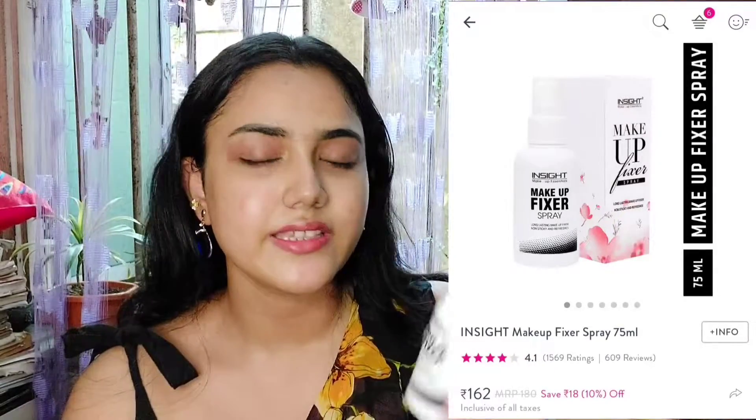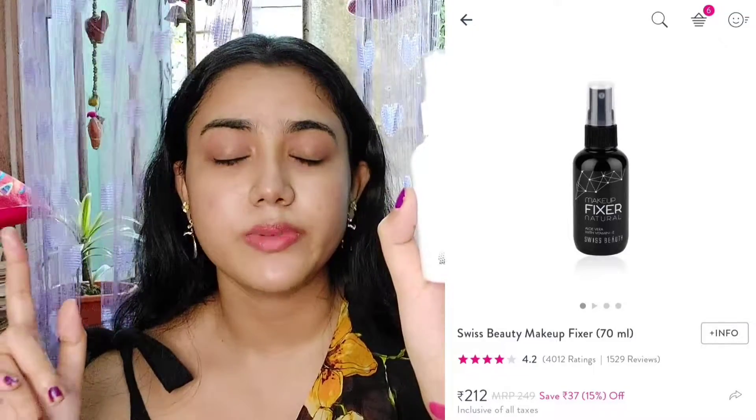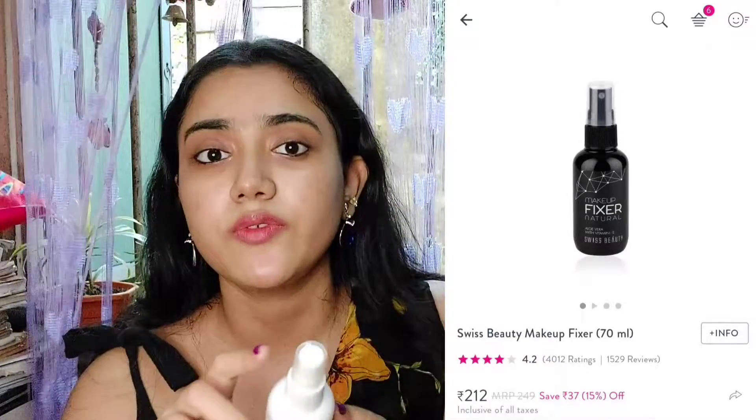The last product I'm recommending for the makeup kit under 300 rupees is the Insight Makeup Fixer Spray. There is also a Swiss Beauty Makeup Fixer Spray, also under 300. This is a great makeup fixer — it will not make your skin oily; it gives a very matte finish. A makeup fixer is a must to complete your makeup look.